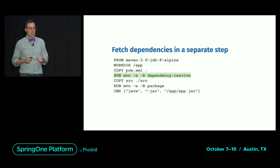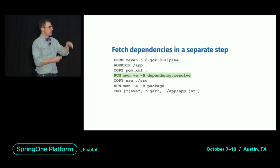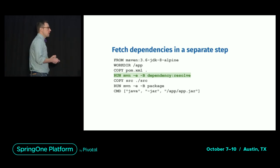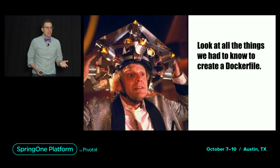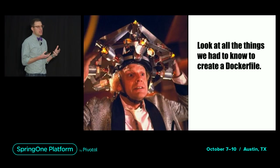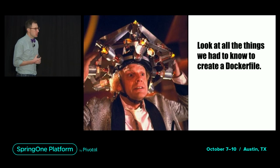This works okay, but if you change the authors in your pom.xml, you're still going to bust your Maven cache and have to re-download the internet unnecessarily. Also, if you have multi-module Maven projects, good luck. The thing to take away is not what this Dockerfile looks like — it's look at all the things we had to know in order to create a Dockerfile for the simplest possible Java application.